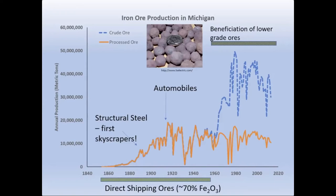It actually took an incredible amount of crushing of rock and using magnets to filter out the iron-bearing minerals to concentrate enough iron ore to make these taconite pellets.